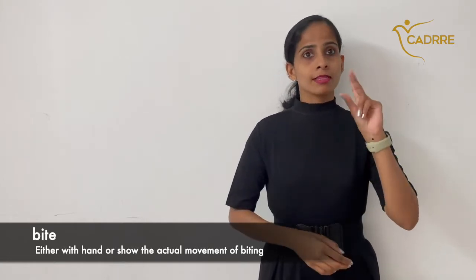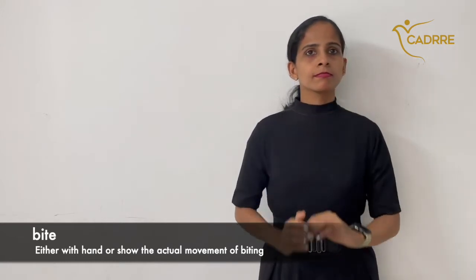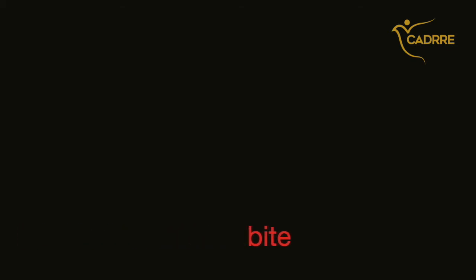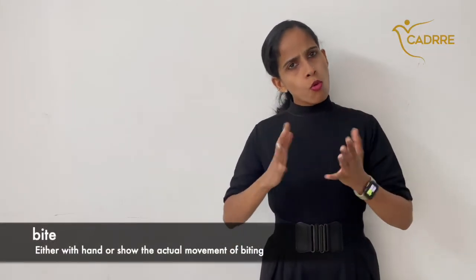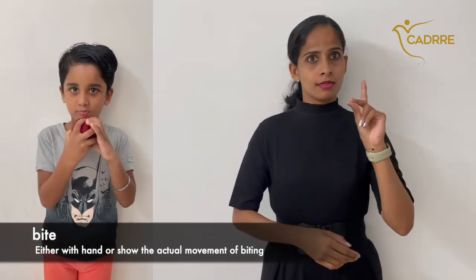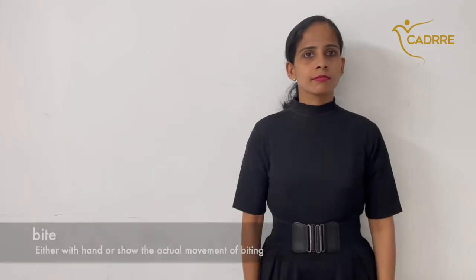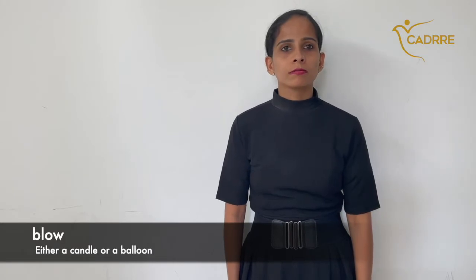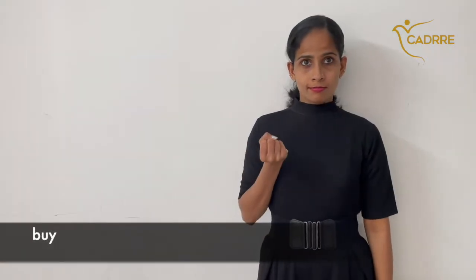Bite — either with hand or show the actual movement of biting. Bite. Blow — either a candle or a balloon. Blow. Buy.